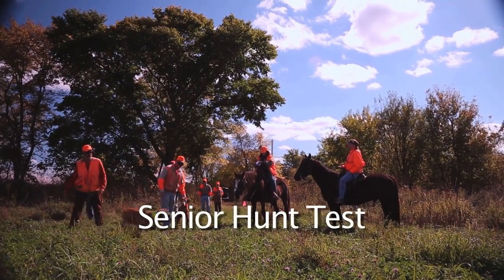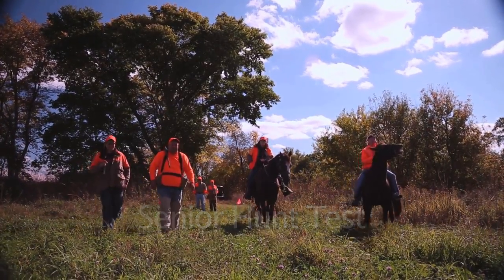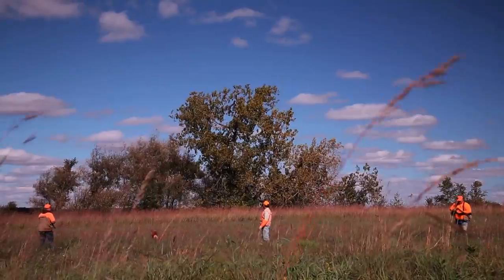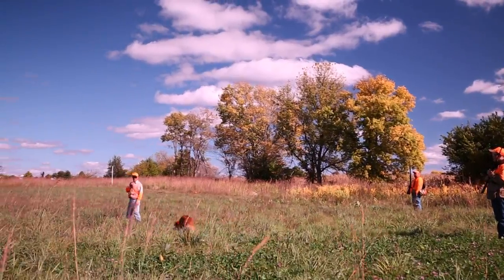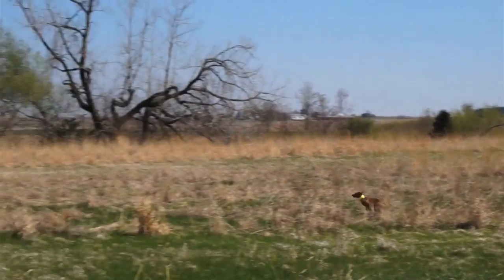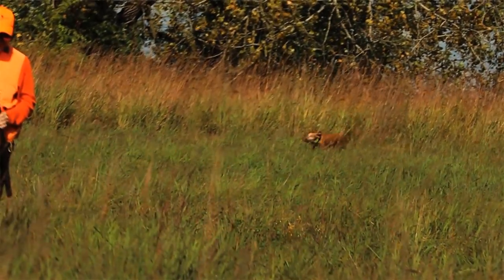The next step is senior hunter. They'll still be judged on the same four things from junior, but two more are added: backing and a retrieve. There will be live gunfire, and the dogs must be steady to wing and shot. When you flush the bird, the gunner shoots, and the dog must hold its whoa command until released, then go retrieve the dead game.